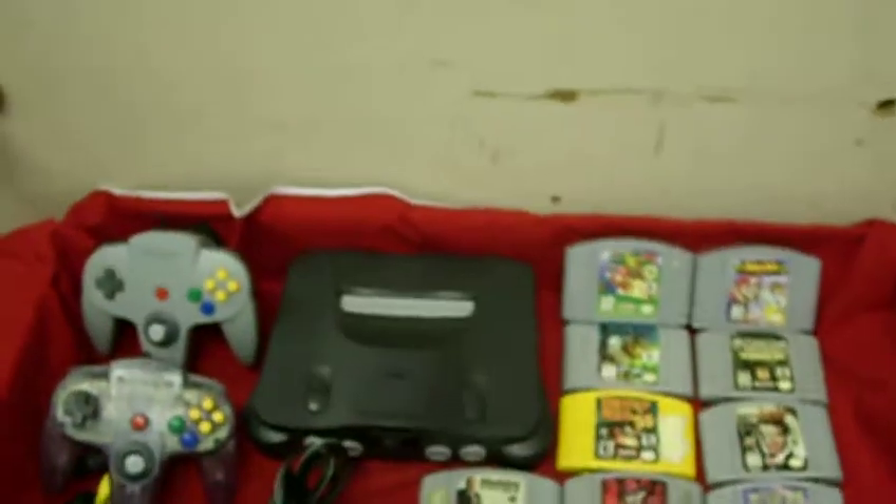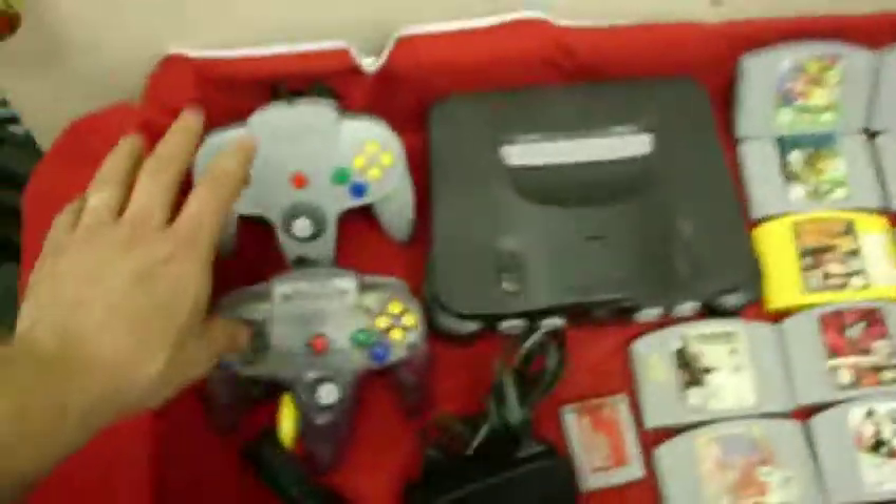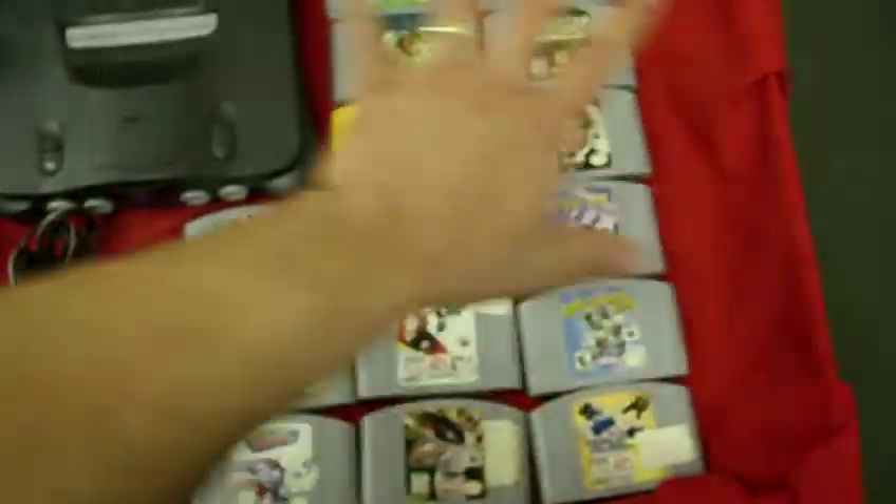Up for auction is a Nintendo 64 system. It comes with two controllers, a memory card, and 15 games.